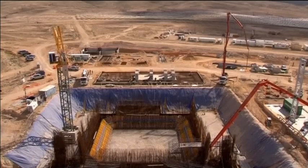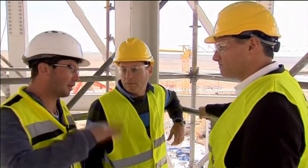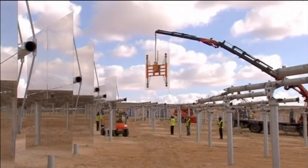Some cost-saving advancements have already been made. The tower's height allows a denser setup that requires less land than in previous projects, and the mirrors are controlled over a dedicated Wi-Fi network rather than by expensive cables.